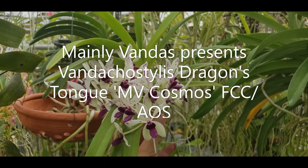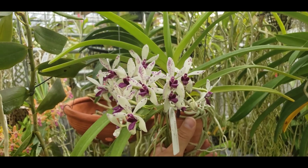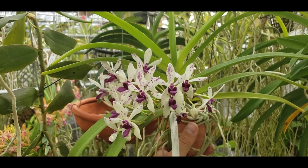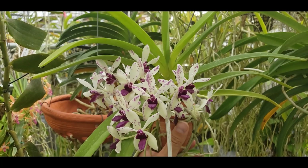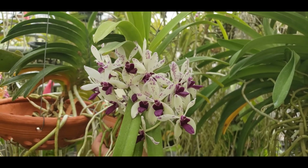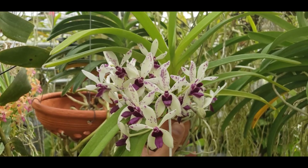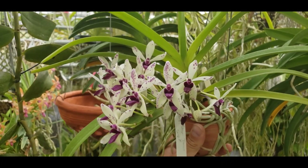Quite spectacular. FCC meaning First Class Certificate, AOS meaning American Orchid Society. So this was judged in front of a panel of judges and was given a quality award for how beautiful it is — not only with its form, but with its flower count, its color, and what its parents produced.